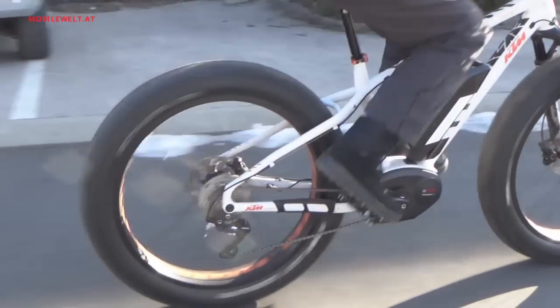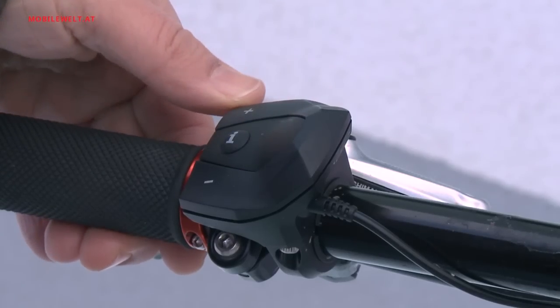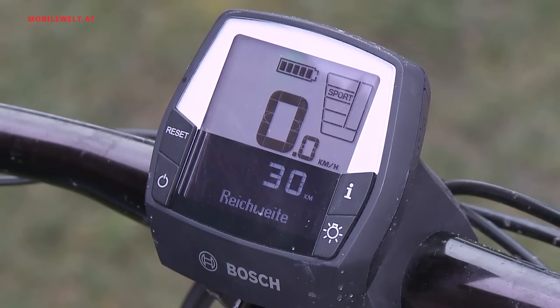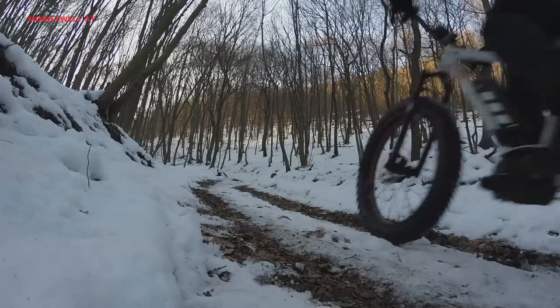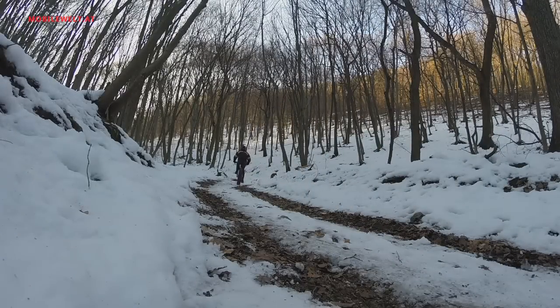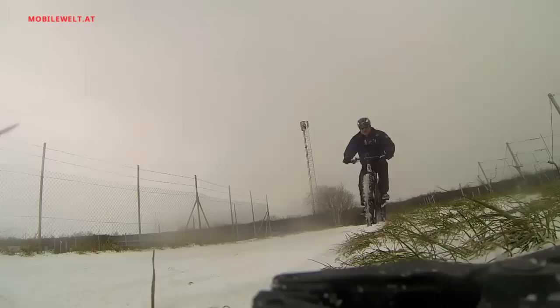The Bosch drive unit enables an assistance of 50% in eco, 120% in tour, 190% in sport, and a full 275% in turbo mode. Even uphill, 25 km/h are no trouble at all. This guarantees loads of fun, and that's what fat bikes are for.